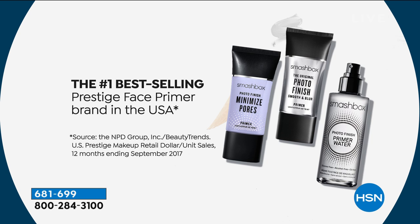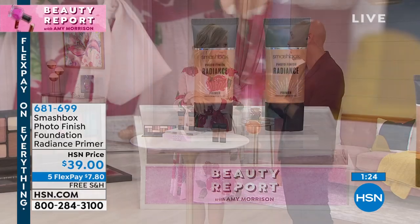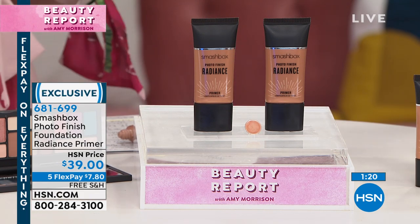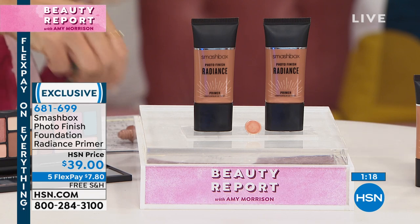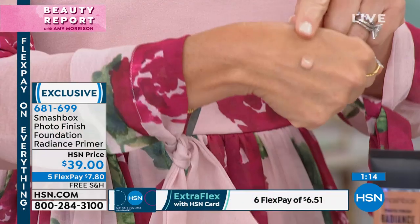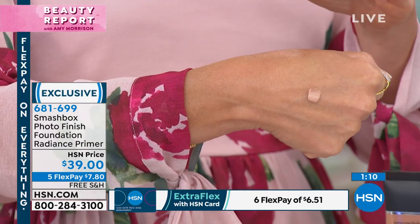This primer is basically your filter finish. Notice around the eye area — without it, you get caking and cracking. There's also a 'minimize pores' version with a very different texture. This one has just a little tint to it. Smashbox does not do buy one get one on their number one best-seller. It's great for all skin tones — with amber and bronze tones, it never looks ashy. It blends right into your skin tone.